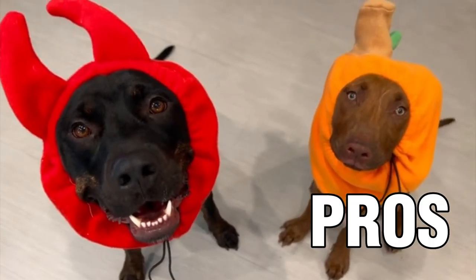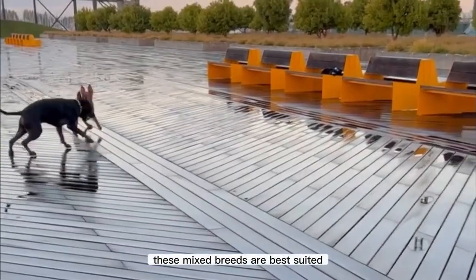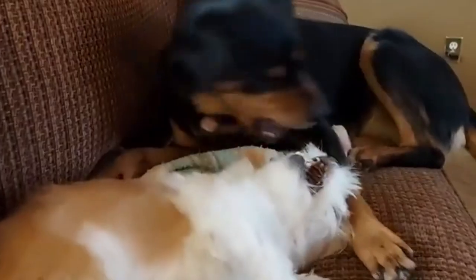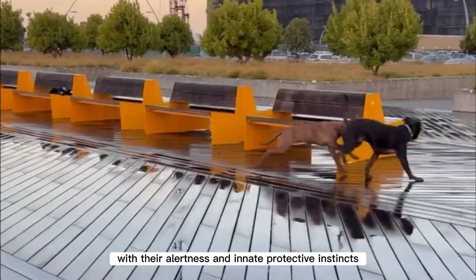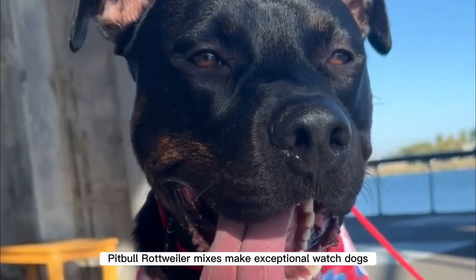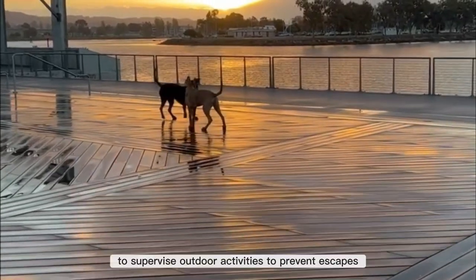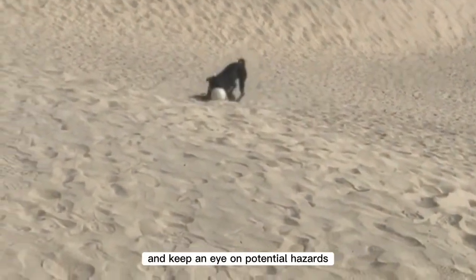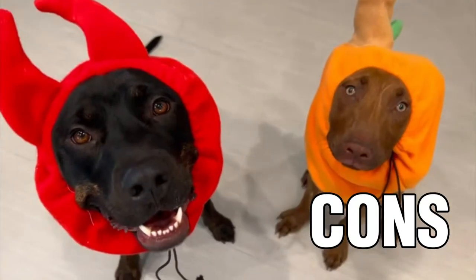Pros: they are affectionate and enjoy cuddling. Due to their strong-willed nature and protective instincts, these mixed breeds are best suited for experienced dog owners. With their alertness and innate protective instincts, pitbull rottweiler mixes make exceptional watchdogs. They have a strong tendency to supervise outdoor activities to prevent escapes and keep an eye on potential hazards.